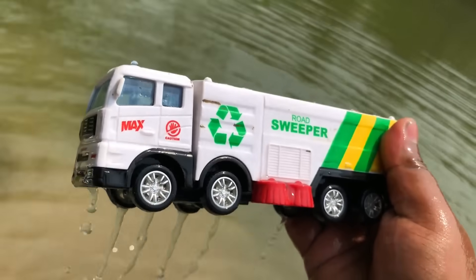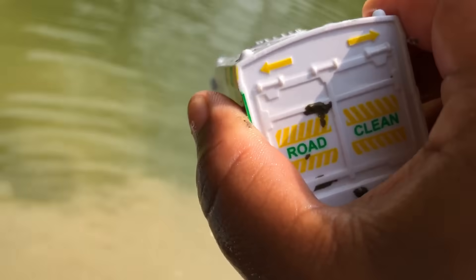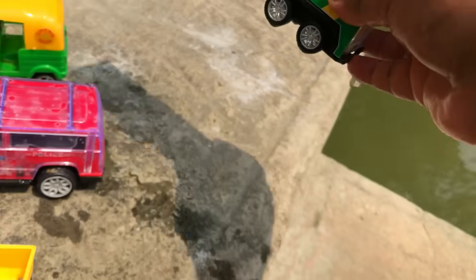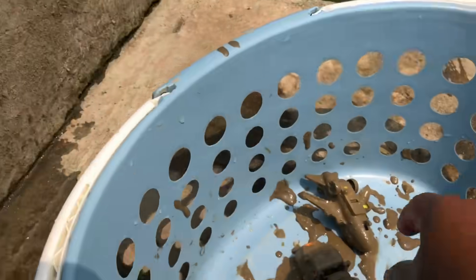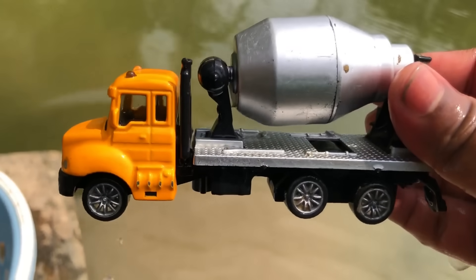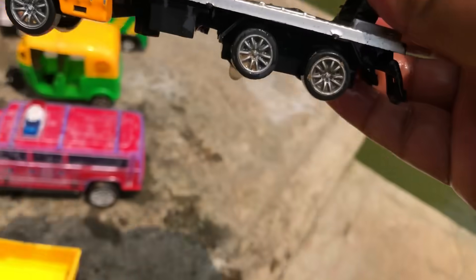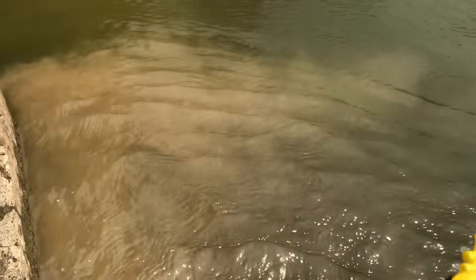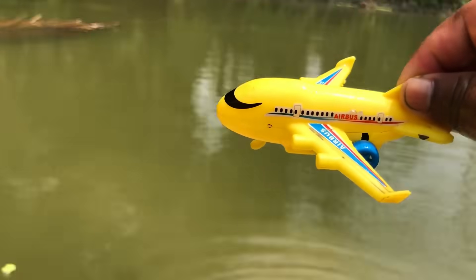Wow, road sweeper — actually road sweeper cleaner truck, 8-wheeler! Construction mixer truck, it's very beautiful. Lastly, the tank. The airplane. Wow!